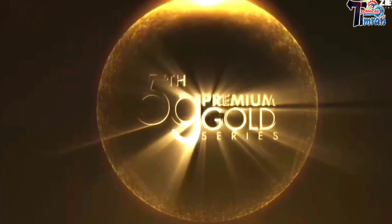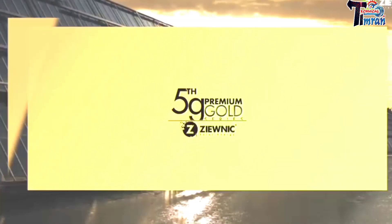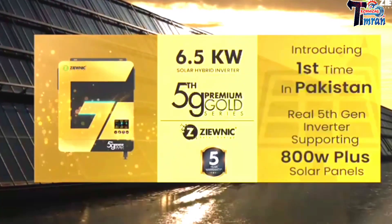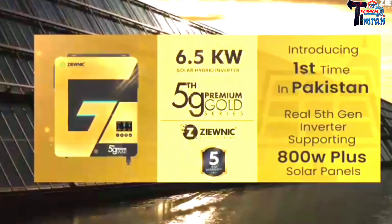Fifth generation premium gold series — introducing for the first time in Pakistan. Real fifth generation 6.5 kilowatt solar hybrid inverter, also supporting 800 watt plus solar panels, available with five years of warranty.